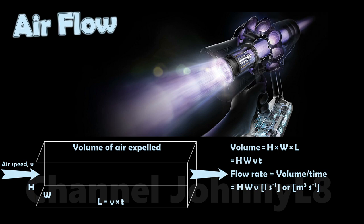It has dimensions of liters per second, or meters cubed per second. Sometimes old fashioned imperial units are used of cubic feet per minute, or CFM for short.